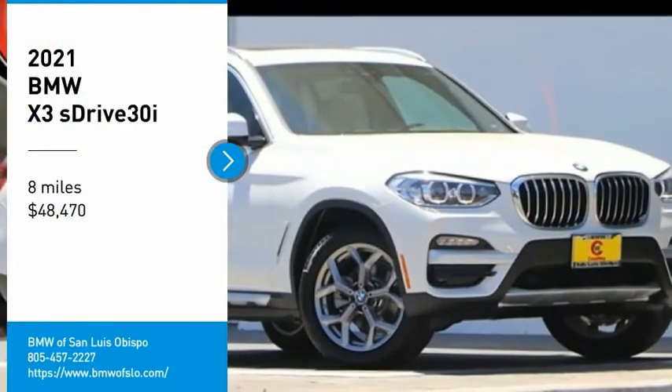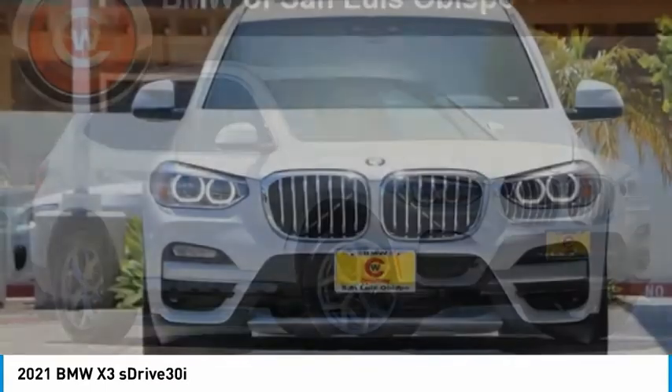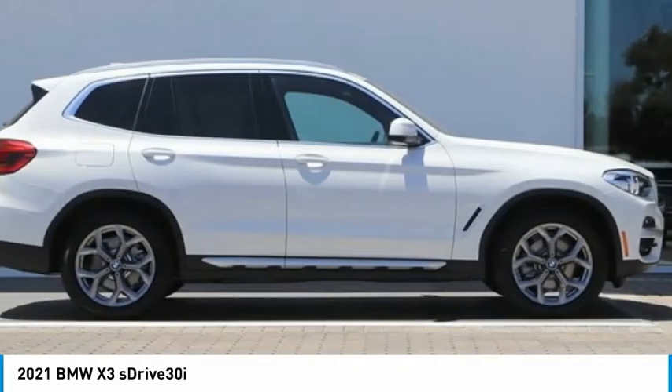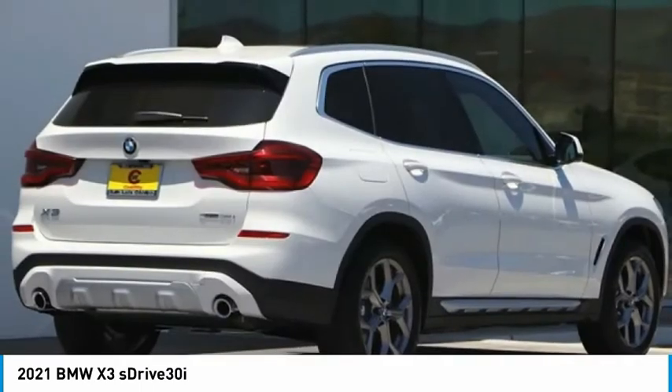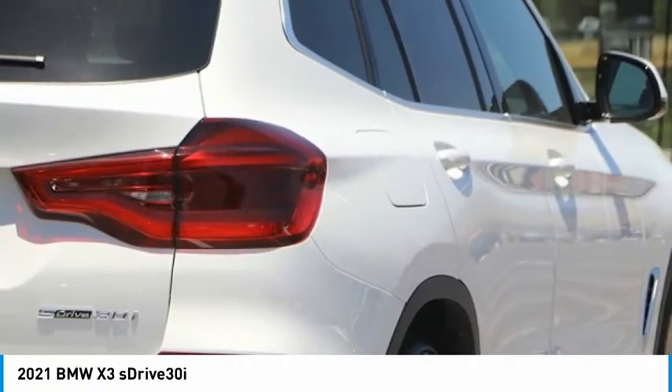Looking for the right vehicle? Check out the 2021 X3. BMW X3 builds on the success of the original by developing its core competencies while adding new technology to establish new benchmarks for agility, efficiency, and comfort.